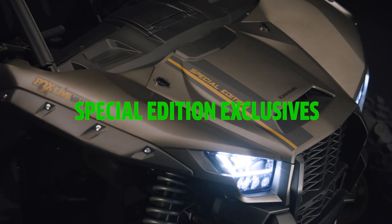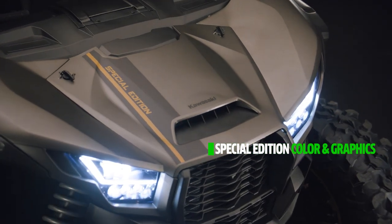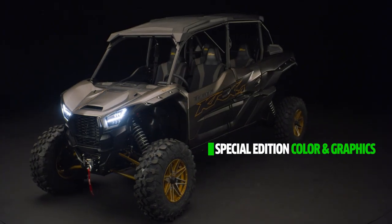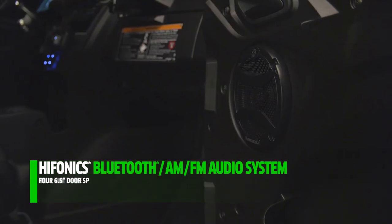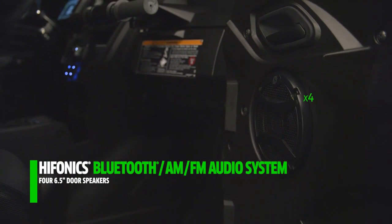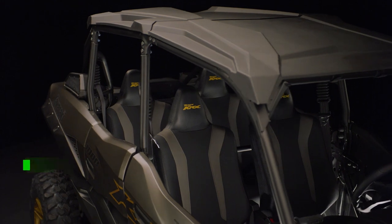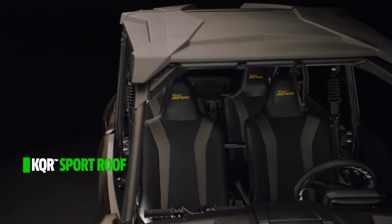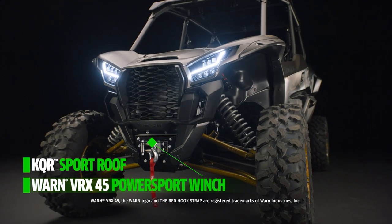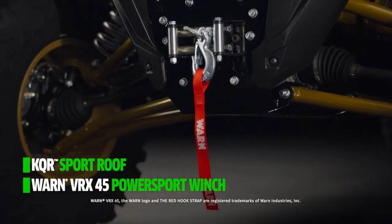Special edition color and graphics on the Terex KRX-4 1000 ES Special Edition stand out in any environment and give this model an aggressive appearance. The premium audio system with four 6.5-inch door speakers and a 12-inch subwoofer delivers a fitting soundtrack for your adventure. This special edition model also comes equipped with a KQR Sport roof for added protection from harsh weather, as well as a Warn VRX 45 PowerSport winch to help get yourself out of sticky situations.